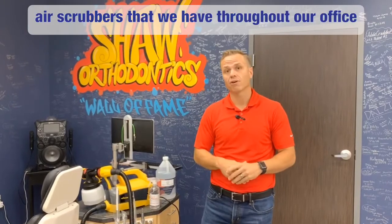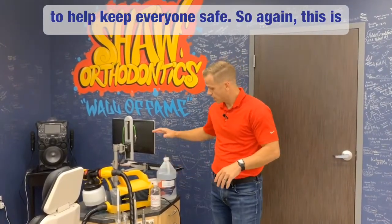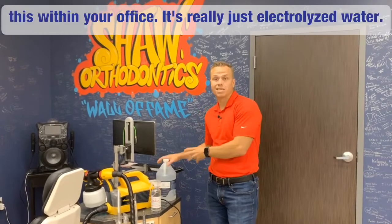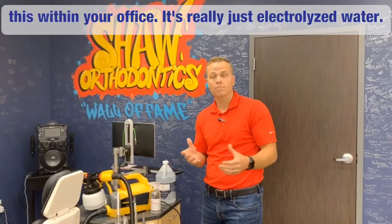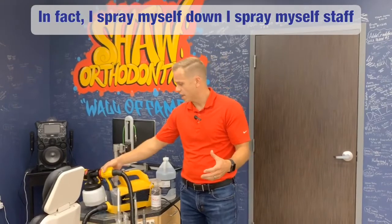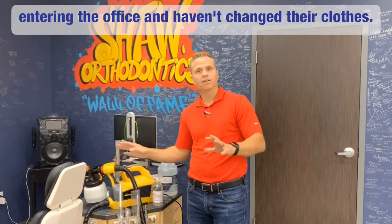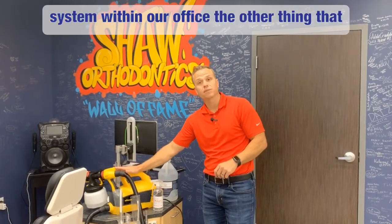We also have air scrubbers throughout our office to help keep everyone safe. Again, this is from Clean Republic — I've also seen it on Amazon. You can also buy machines that actually make this within your office. It's really just electrolyzed water, there's no real odor to it, and it's not harmful at all. In fact, I spray myself down and I spray my staff down with it too if anyone's exiting or entering the office and haven't changed their clothes.